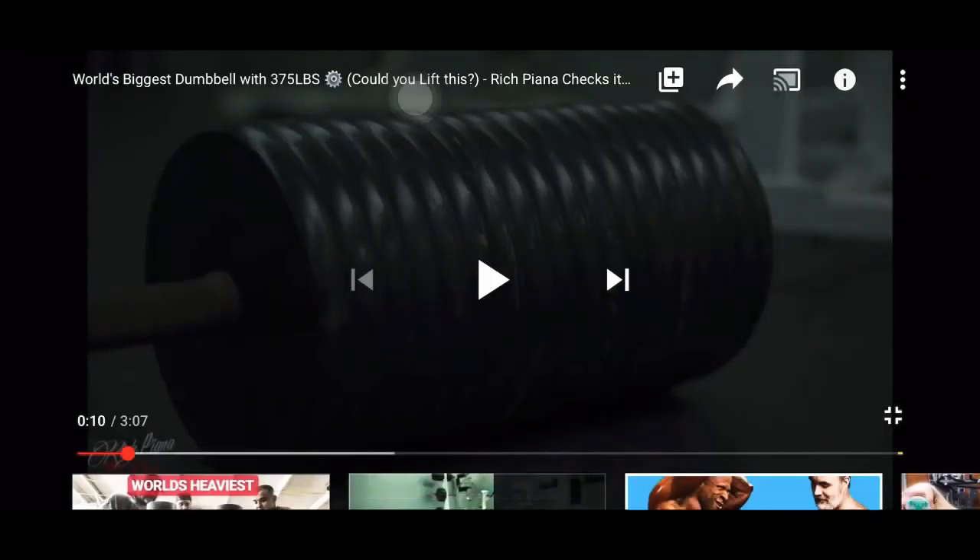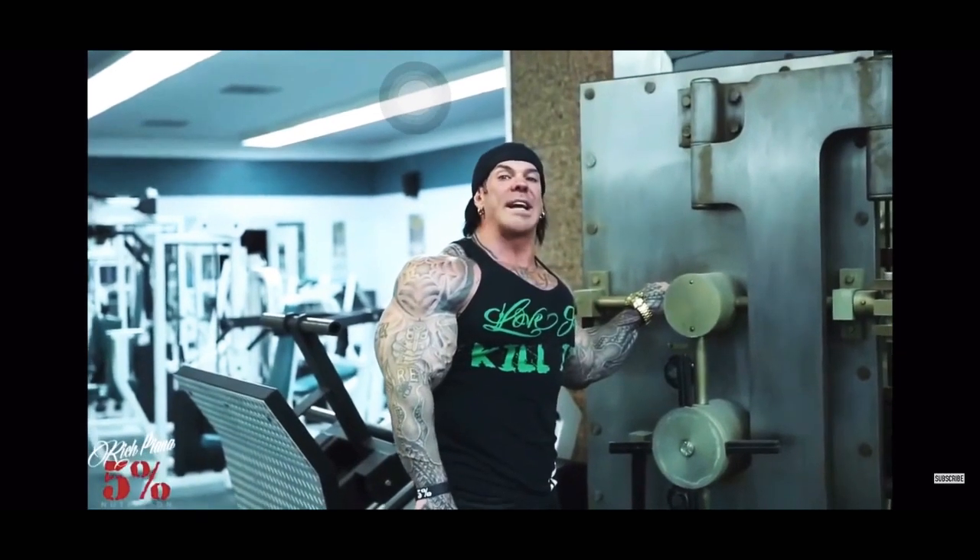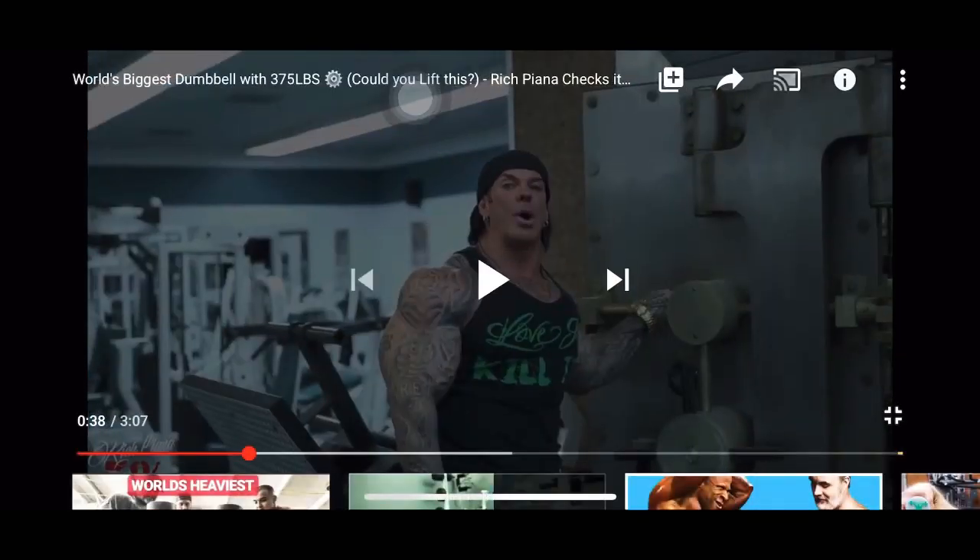Hey, so I found this video of a 375 pound dumbbell. It's kind of a goofy video though, all things considered, so we're gonna check it out and talk about it.